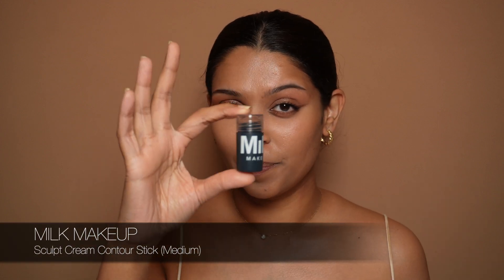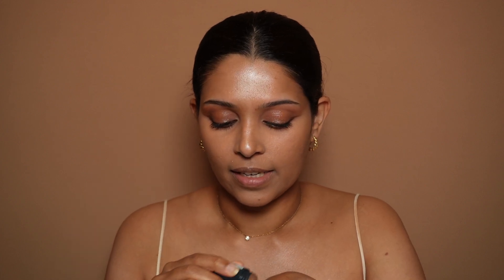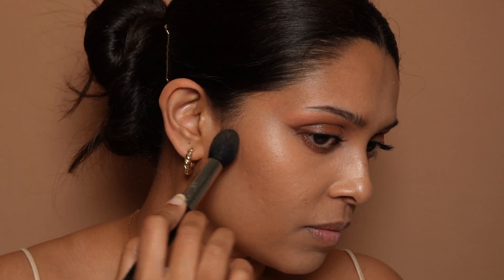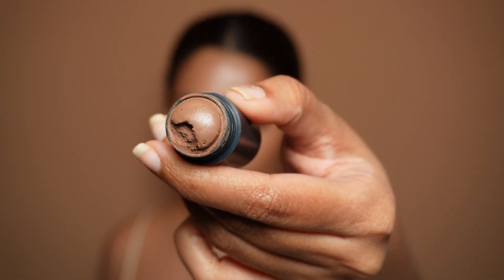The first product I'm going to try again for the second time, just to get a better hang of it — honestly since that video I didn't use it again — is the Milk Makeup Sculpt Stick. What I'm going to do is warm this on my skin just a little bit, pick it up from the back of my hand rather than just draw with it directly, using very soft strokes. This is what happened when I tried this product in my previous video — it just broke, but it's doing great now. It's a nice shade for a medium skin tone.